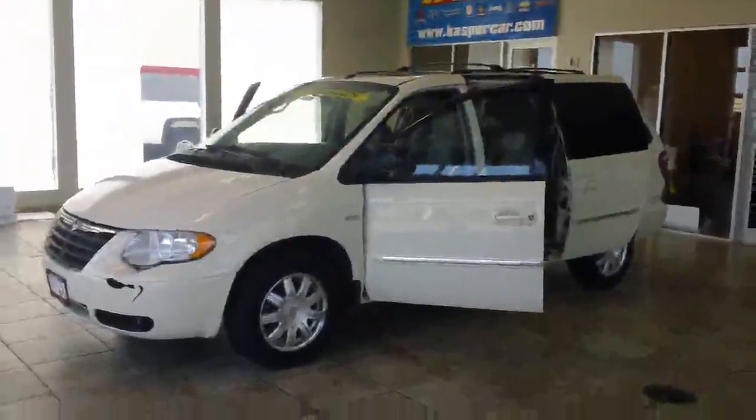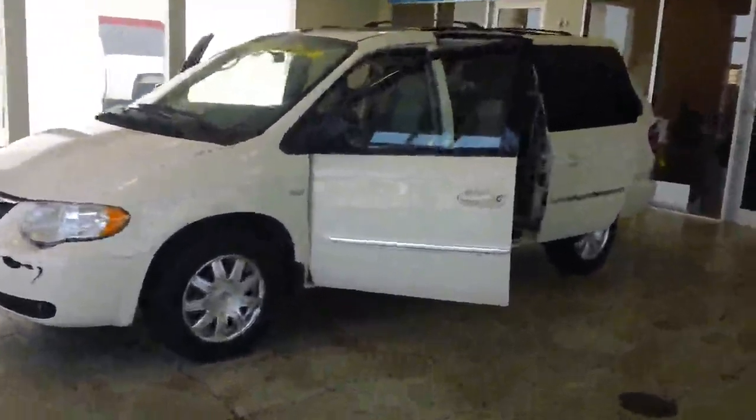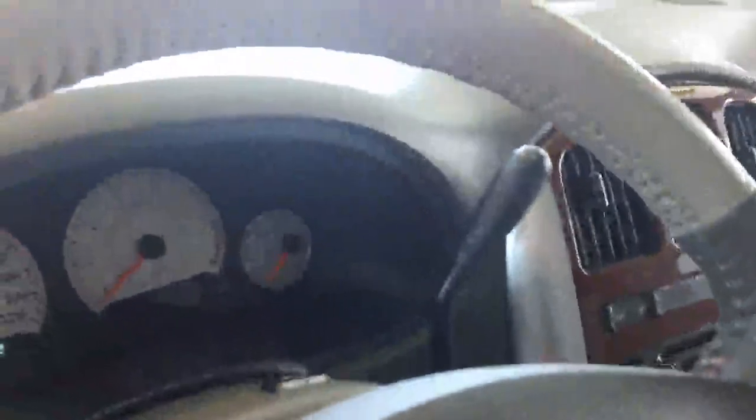Welcome to Casper Chrysler Dodge and Jeep in Sandusky, Ohio, home of the lifetime warranty. Today I have for you a 2007 Chrysler Town & Country in white. It has power windows, power doors, power seats in the front, leather interior, and automatic transmission.